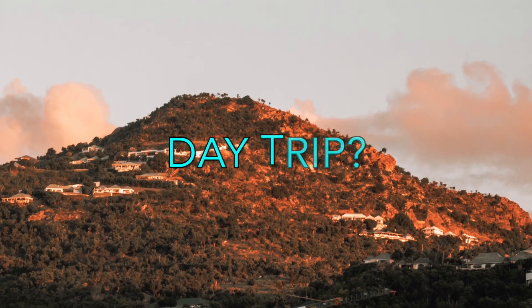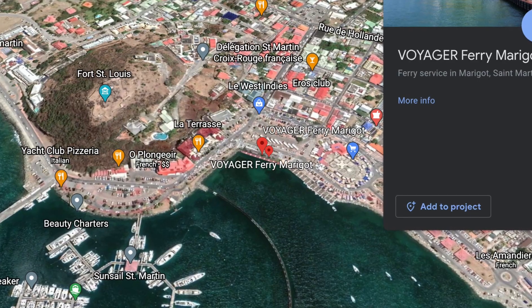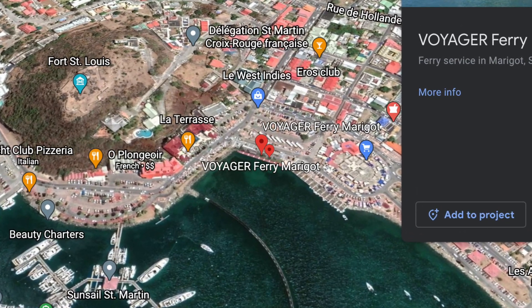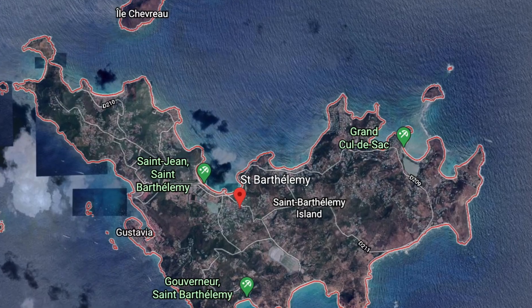Finally, from the Marigot ferry port you can take a ferry over to Saint Barts and do a day trip to explore another island. Saint Barts is in and of itself another experience, but if you just want to get a taste of it and see if it's something you'd like to plan a full trip to, doing a day trip on the ferry from St. Martin is a great option.